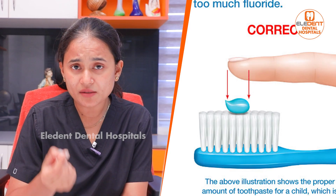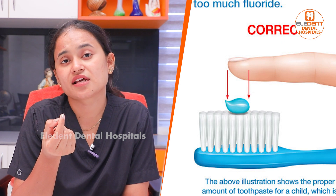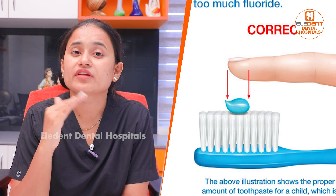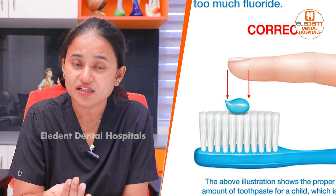For children below 5 years, choose toothpaste below 500 ppm. Check the toothpaste composition for its ppm content. Use only a peanut-sized amount of toothpaste. After 3 years of age, children can use toothpaste, but must not swallow it.